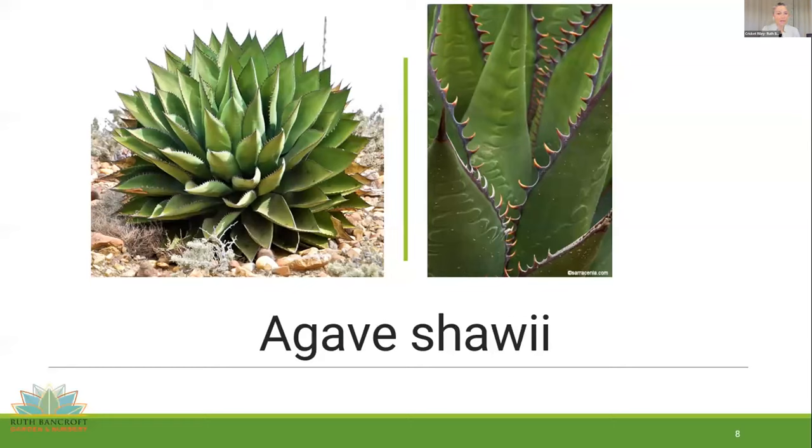Another California native agave is Agave shawii — much easier to grow, fairly clay tolerant. It's remarkable for those beautiful spines and leaf margins, as well as the imprint they make on the leaf. Usually about three feet high and wide with beautiful dark green leaves and contrasting brown leaf margins. It does clump some — you'll need to remove pups if you want a solitary specimen — but it covers a nice area and is very cold and heat tolerant.